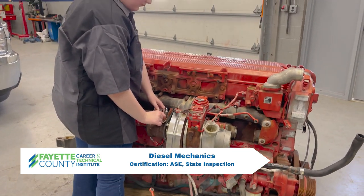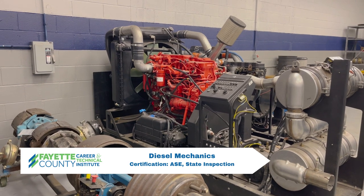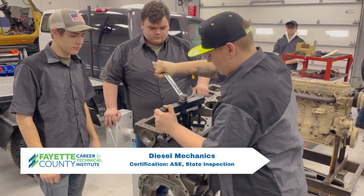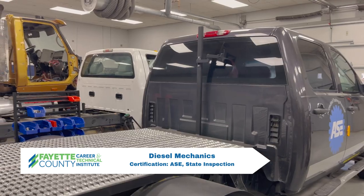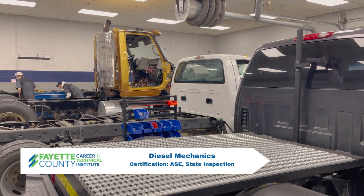Students learn the repair and adjustment of engine components, lubrication, coolant, fuel injection, electrical systems, auxiliary and accompanying powers, unit controls, and transmission. Certifications that students can earn in this program are ASE and state inspection.